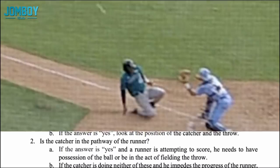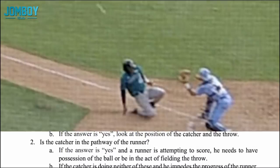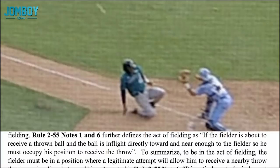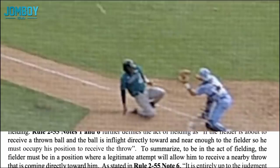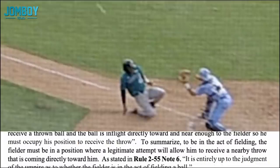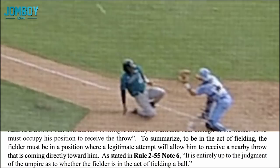Now, look at the position of the catcher and the throw. Is the catcher in the pathway of the runner? If yes, and a runner is attempting to score, the catcher needs to have possession of the ball — he does not have possession — or be in the act of fielding the throw. According to rule 255, notes one and six, the act of fielding the throw is further defined: if the fielder is about to receive a thrown ball, and the ball is in flight directly toward and near enough to the fielder so he must occupy his position to receive the throw. To summarize, to be in the act of fielding, the fielder must be in a position where a legitimate attempt will allow him to receive a nearby throw coming directly toward him. As stated in rule 255, note six, it is entirely up to the judgment of the umpire as to whether the fielder is in the act of fielding a ball or not.